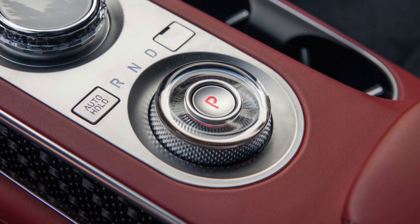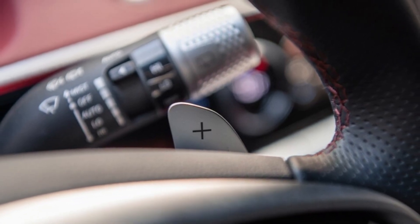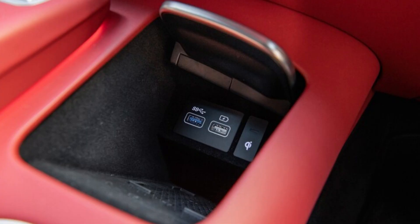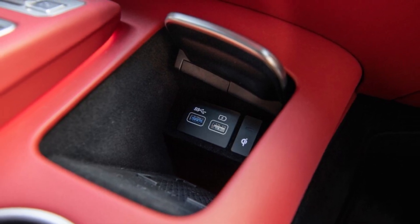The HVAC system is operated via a small touchscreen mounted in the middle of the dash. Two physical knobs change the temperature, but the majority of functions are handled via the panel, including fan direction and seat heating and ventilation. A row of physical buttons sits just beneath the climate controls for standard functions like hazard lights.